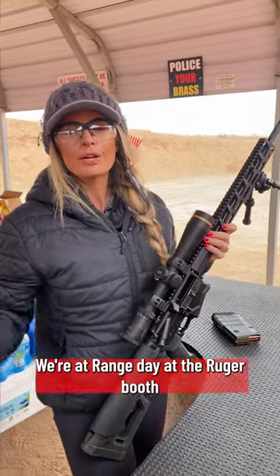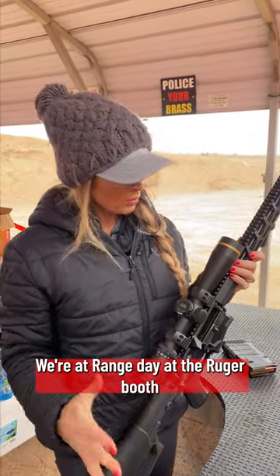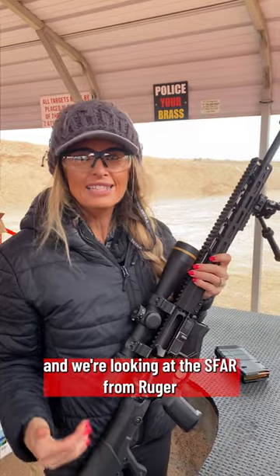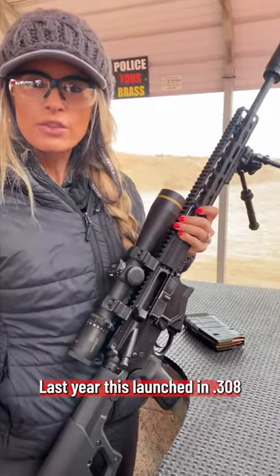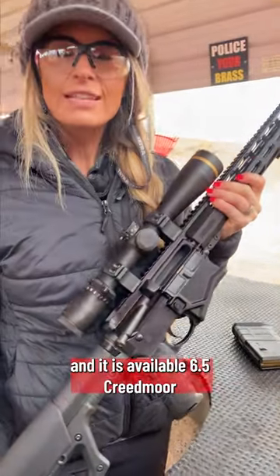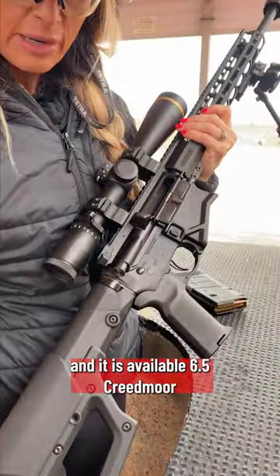Hey you guys, Christy Titus here. We're at range day at the Ruger booth and we're looking at the SFAR from Ruger. Last year this launched in .308. This year we're now launching it and it is available in 6.5 Creedmoor.